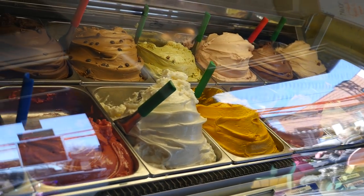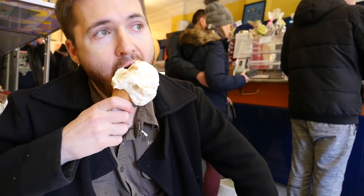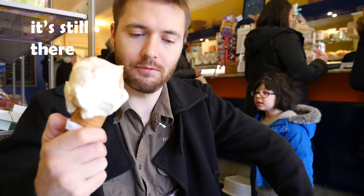They also make their own gelato which is sold right at the front counter. Oh my god, this is so good. But now I feel like I could go for a beer.